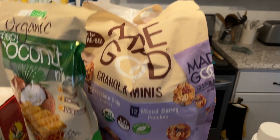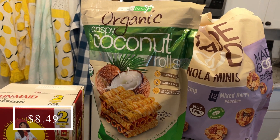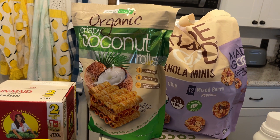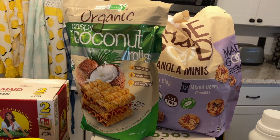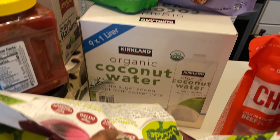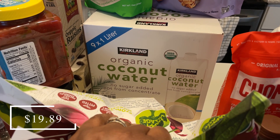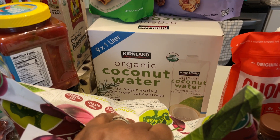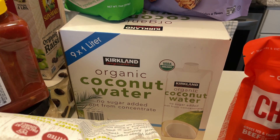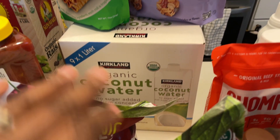I picked up some organic coconut rolls — one of my favorite snacks to buy at Costco. They weren't on sale but were a decent price, so I grabbed them for mine and my husband's movie nights. I also picked up a pack of coconut water — mainly for my husband and me as a post-workout recovery drink and to put in smoothies. These are nine one-liter bottles of coconut water, and the only ingredient is organic coconut water with no added sugar.